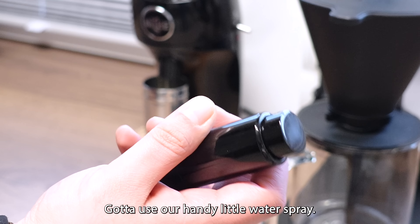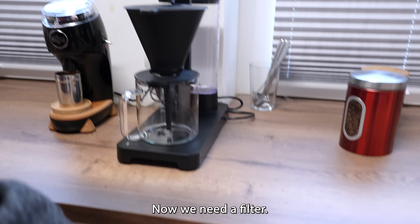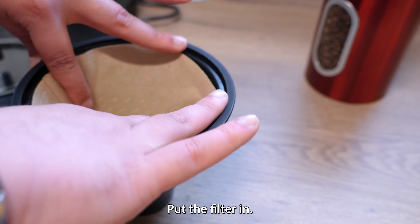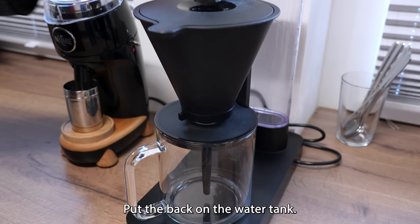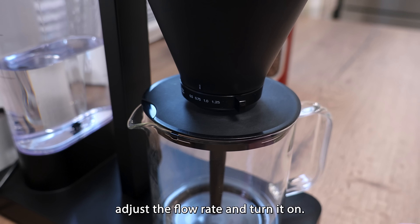Got to use our handy little water spray — reduces the static. Now we need a filter, of course, for the delicious beans. Pop that open, put the filter in, grab the delicious beans, pour that in, make sure it's flat, cover that up, put that back on there. Water tank — pop the water tank back in. Adjust the flow rate and turn it on.